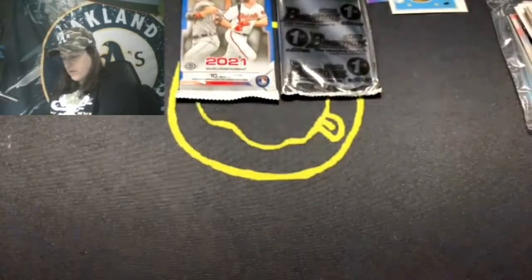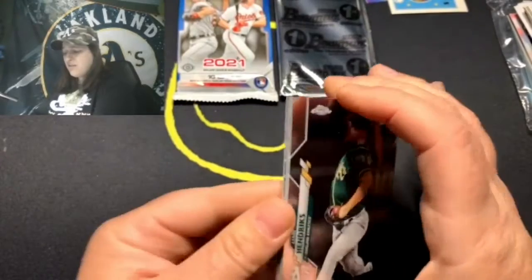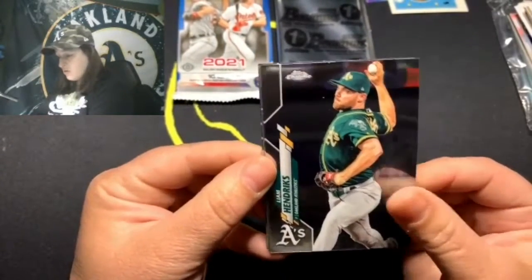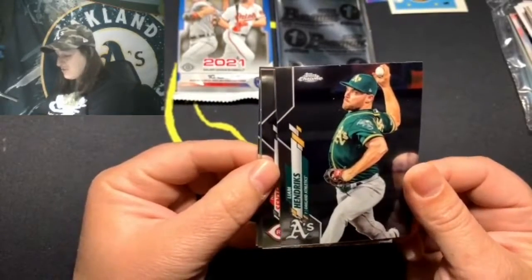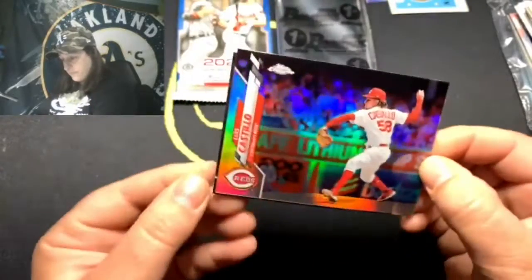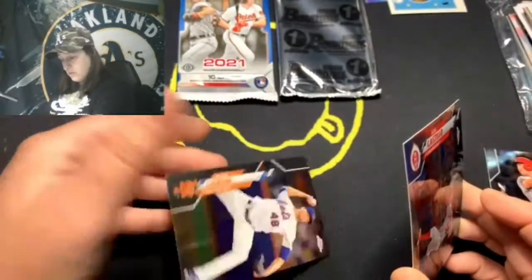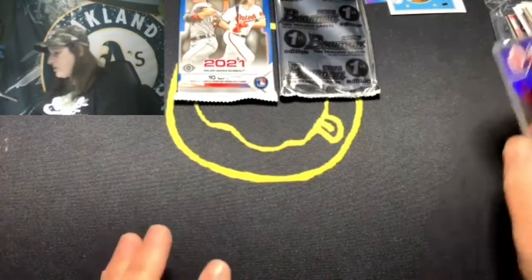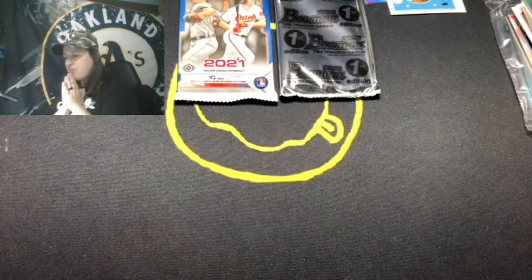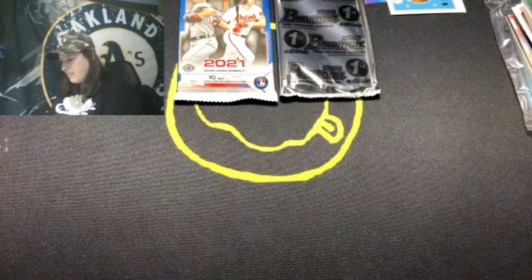Let's do the Topps Chrome. Jacob deGrom on the back — hopefully he comes back; the Mets need him after he hurt his lat. Liam Hendriks, no longer on the A's — he's a great relief pitcher but not doing great on the White Sox right now. Nick Senzel doing really well on the Reds. Then we got our silver parallel of Luis Castillo, and Jacob deGrom. I want some autos or something! If they're in the Bowmans though, I'll take it.